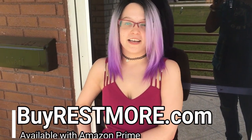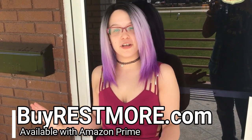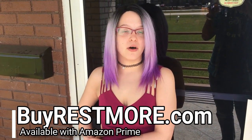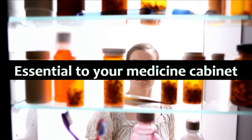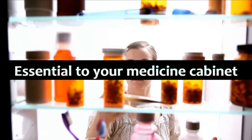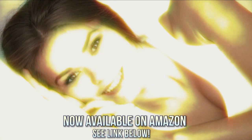I've always had trouble sleeping at night. For example, last night I just couldn't sleep — it was about midnight. I took two Restmore and within 30 minutes I was asleep. I didn't wake up at all through the night, and I didn't wake up groggy. Restmore is an essential addition to your medicine cabinet for those times you need to fall asleep but can't. When you just need more rest, get Restmore — now available on Amazon. Good night.